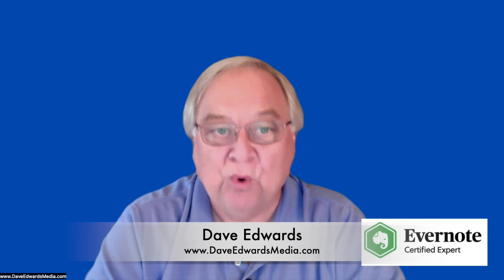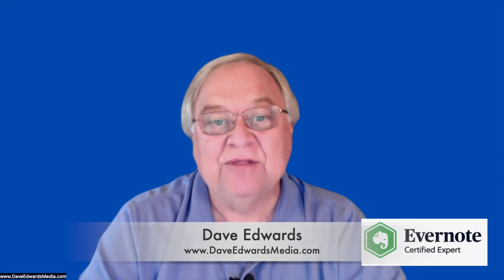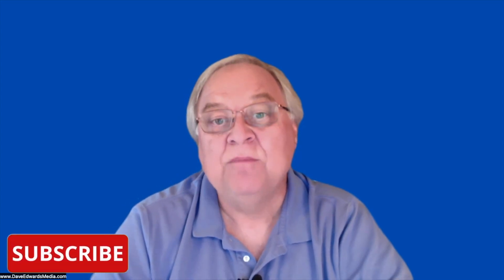It helps me remember more. If you're an Evernote enthusiast, please subscribe so you won't miss any in this series. As you likely know, Evernote is a great way to store important things in the cloud, and more importantly, it's easy then to search for the things you want to recall.